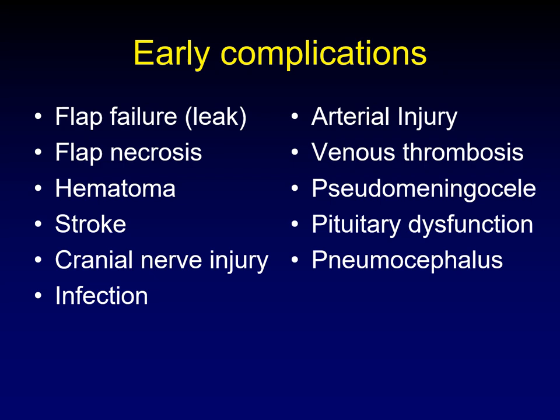We'll talk about early complications and then late complications, and along the way we'll discuss where we are in the skull base — whether anterior, central, or posterior.